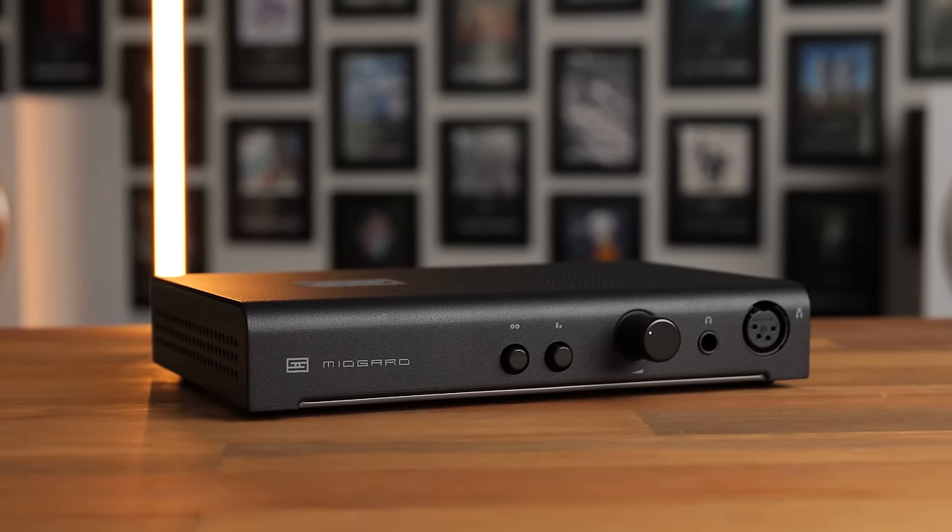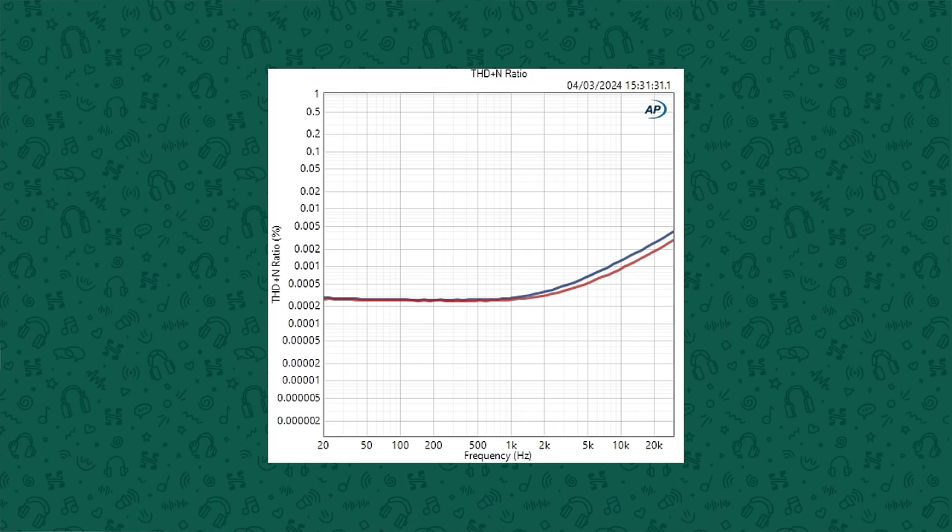As far as what might cause this slightly more intimate presentation, in my experience I've found it's typically one of two things — either high even-order harmonic distortion, which as we saw from the tests earlier it's not really that, or the other thing is rising distortion into higher frequencies. And if we look at total harmonic distortion versus frequency on the Midgard, we can see that indeed, as we go out past 1kHz towards 20kHz, total harmonic distortion is increasing. Still quite low across the board, but that could potentially be the reason as to why this has a slightly warmer, more intimate sound.